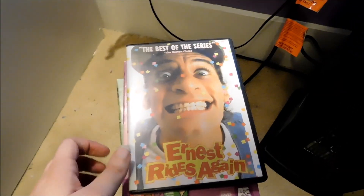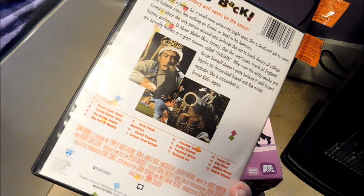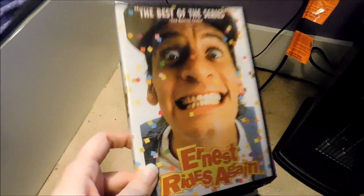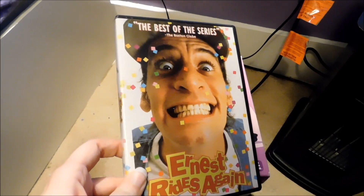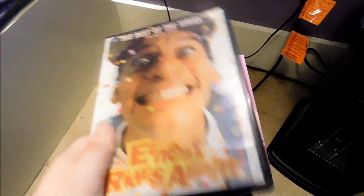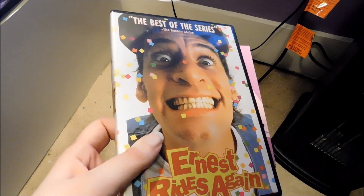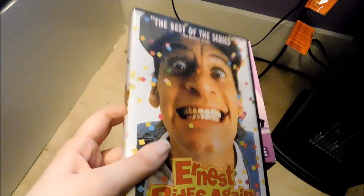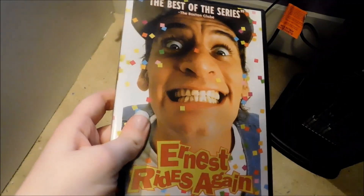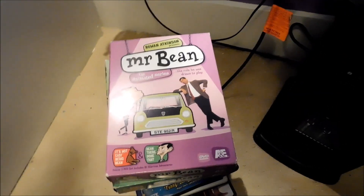Now this is the rarest DVD of all in my collection — it's Ernest Rides Again. This is a Canadian DVD release, and it's very rare to find for cheap. It goes for a very, very high price online, and I'm lucky enough to have this. My mom got this many years ago for my birthday for a cheap price. I know this movie has been re-released on another Ernest set that I don't have. But if you can find the standalone DVD for cheap at a Goodwill or something — good luck. This is the rarest thing I have in my collection, and I'm so honored to have it, especially since I didn't spend a lot of money on it.